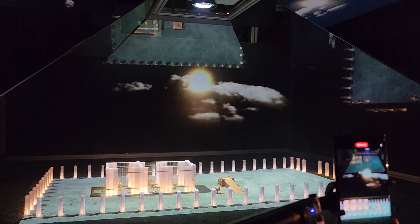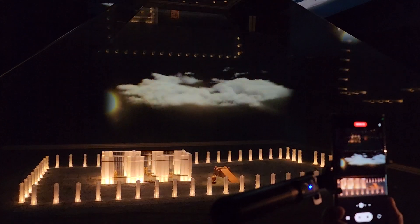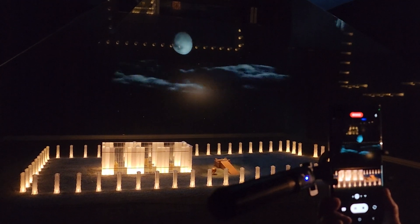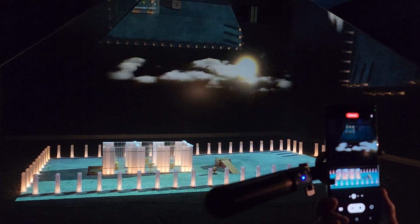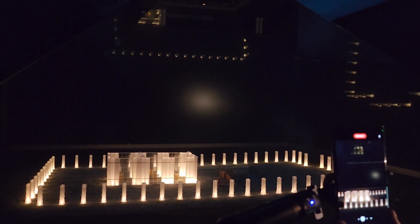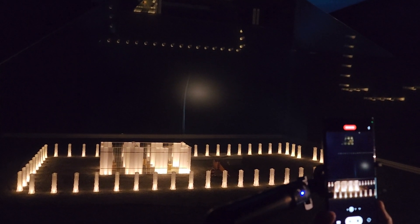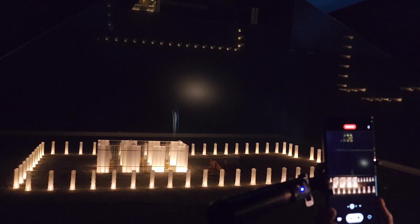For 369 years the Tabernacle dwelt in Shiloh, until the city was destroyed by the Philistines. It then wandered until Solomon built the Temple in Jerusalem. But to this very day it is said: if you stand where the Tabernacle stood and take a deep, deep breath, you can smell — if only for a moment — the scent of the incense, which still suffuses the walls.